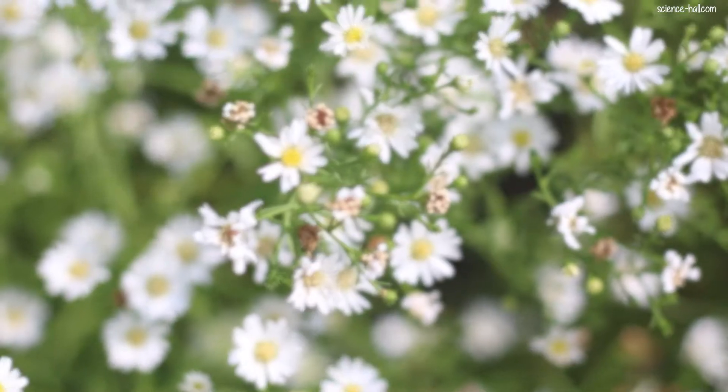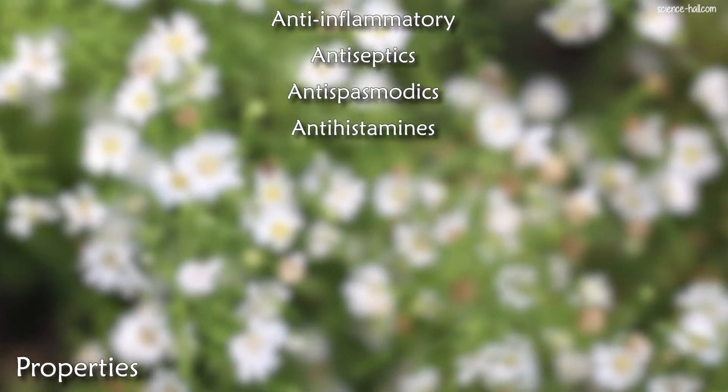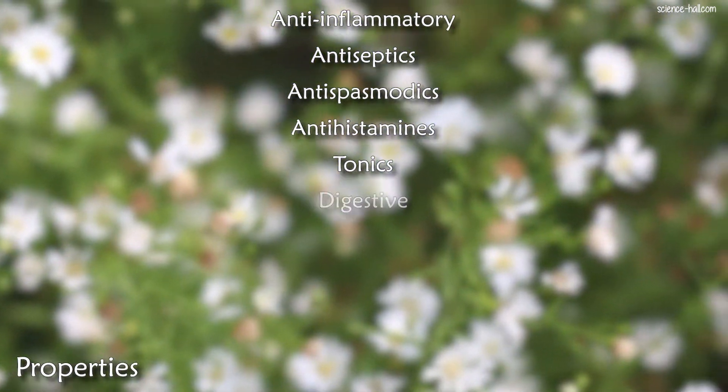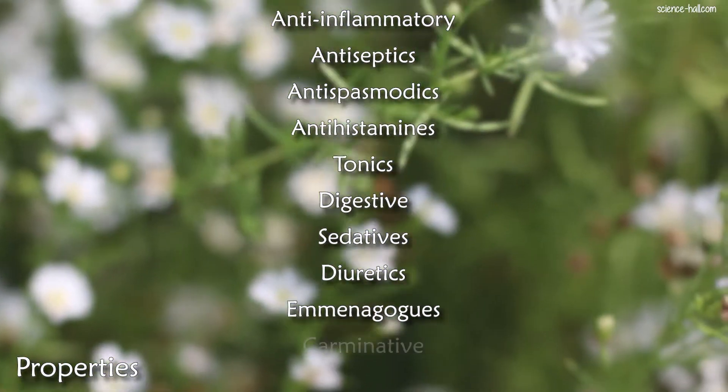They shouldn't be stored for more than a year. Chamomile has anti-inflammatory, antiseptic, antispasmodic, antihistamine, tonic, digestive, sedative, diuretic, emmenagogue, carminative and choleretic properties. Chamomile is mainly used as an infusion, which is drunk as tea.